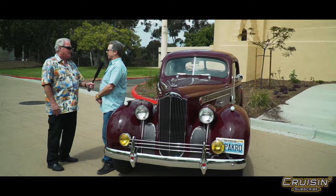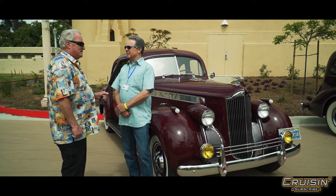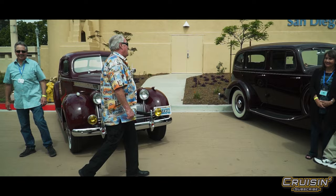They were considered master motor builders during World War II — the Rolls-Royce Merlin engines were mostly built by Packard during the war. She's a beauty. Greg has had her since 1983, and he says there are more at home.